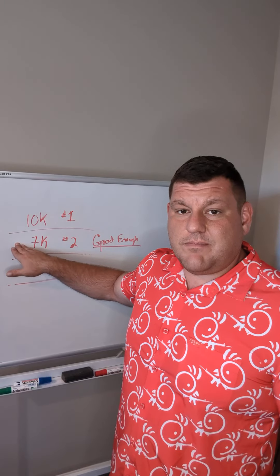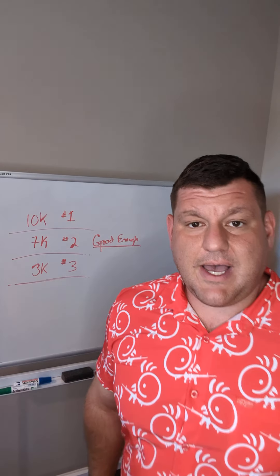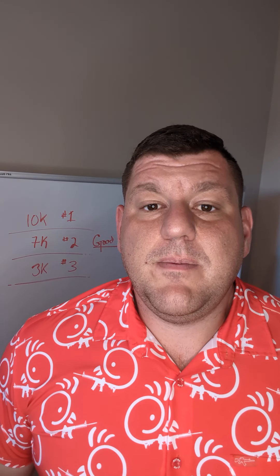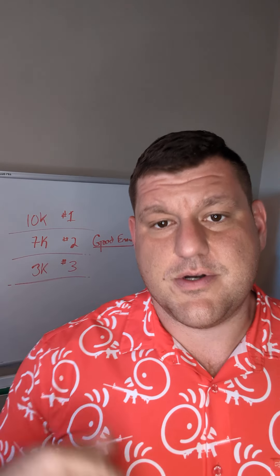I recommend the middle one — that's the best one for you. They buy. It's that simple. All I'm saying is give people options so they can adjust their good enough meter to purchase your product.